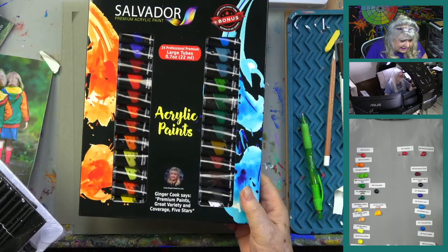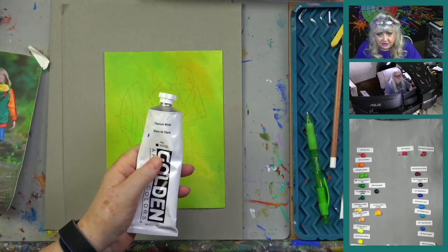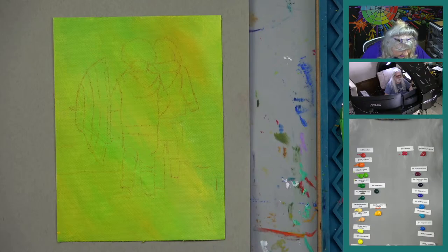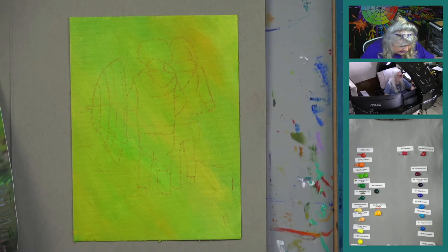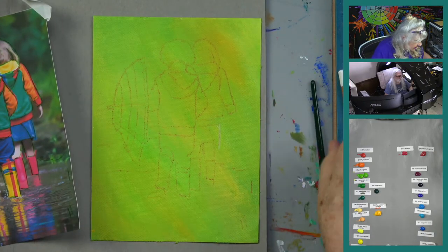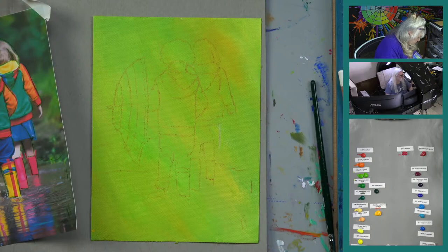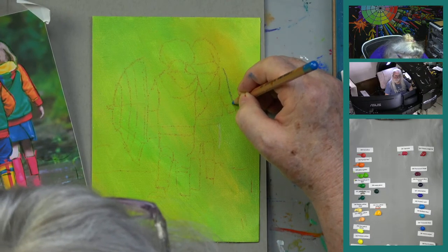When you start buying big tubes of professional acrylics you can be up to $150 before you blink. We like to use Salvador on YouTube because a lot of people learning to paint don't have that budget — it's an affordable paint. Goldie just checked Amazon and the Salvador set is at $16.99 right now! They seem to put it on sale whenever we do a show.